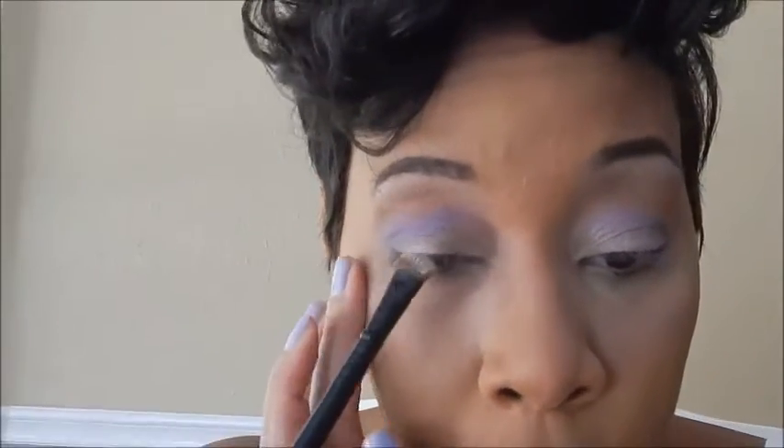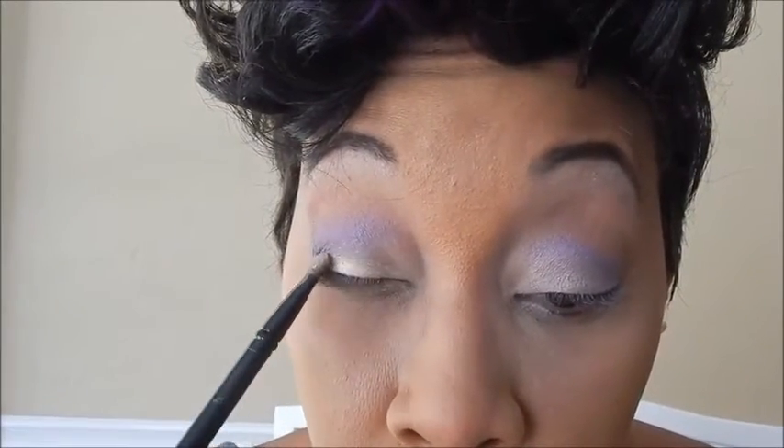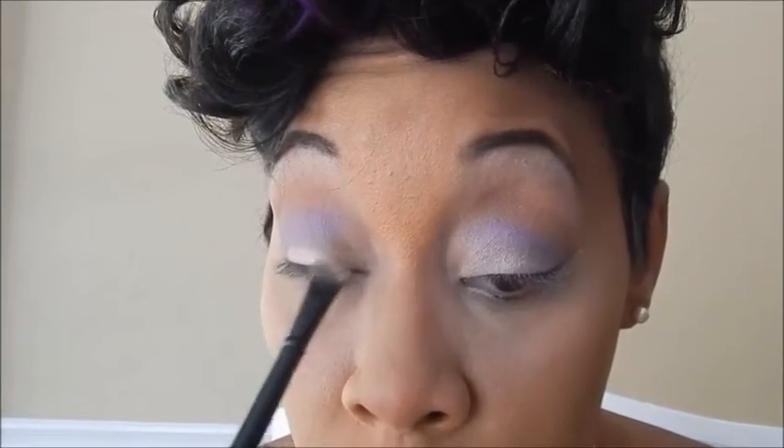I'm going to go back in with that same eye shadow brush and put just a little bit back on the lid to make sure that it stays where it is so you guys can see.